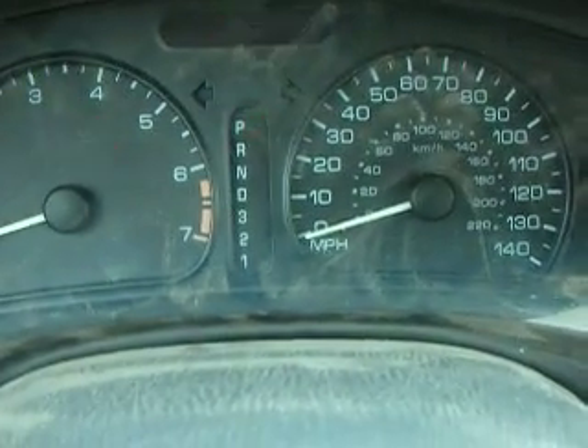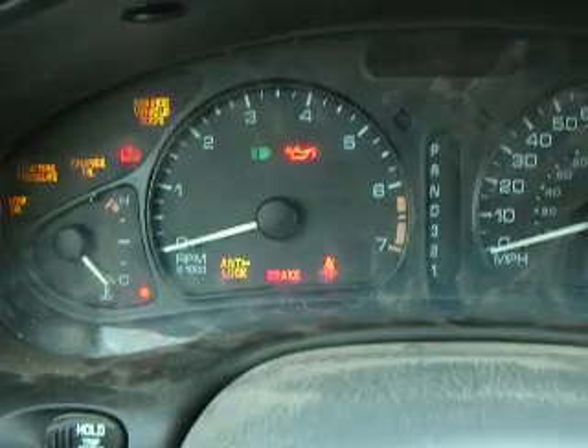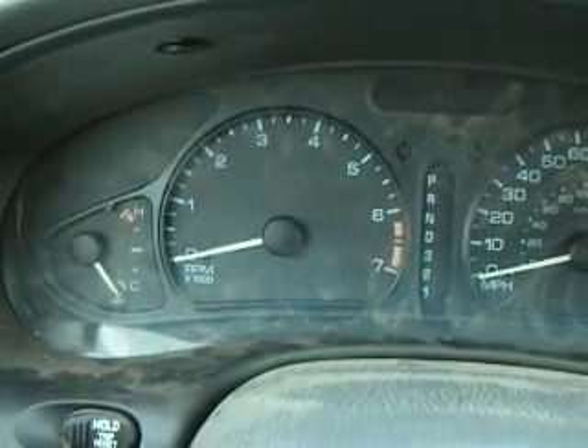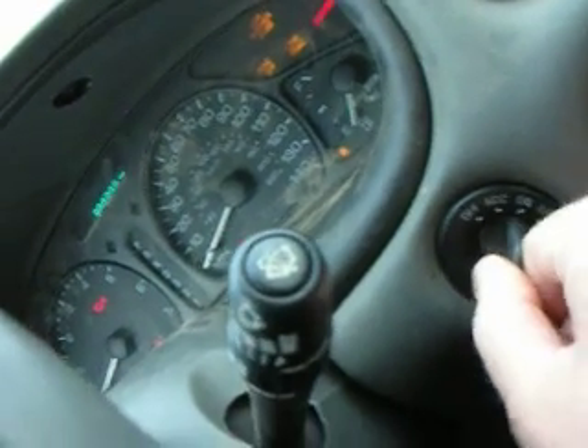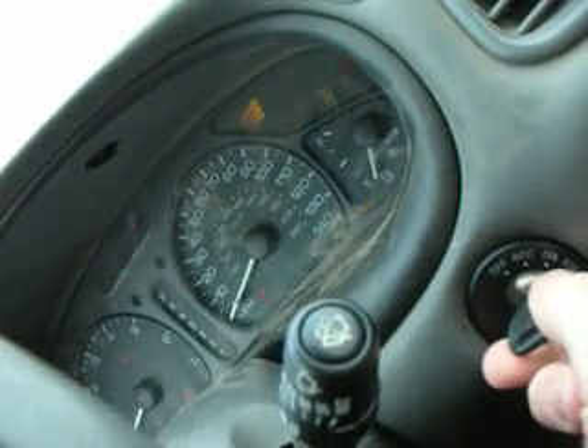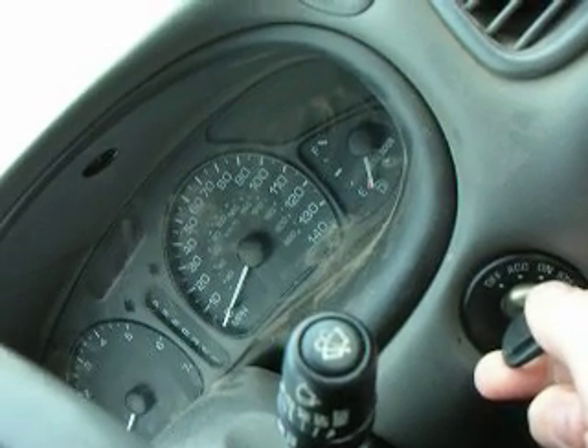Here's the other thing — I'm going to wiggle the key. Wiggling the key, the doors just locked. Look at that, wiggling the key. I didn't turn the key, I'm wiggling it. Doors are locking and unlocking. The key — I haven't turned it off, it's still in the same position. And again, it's running, turns off.